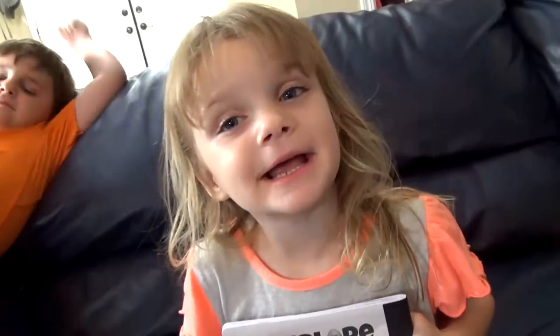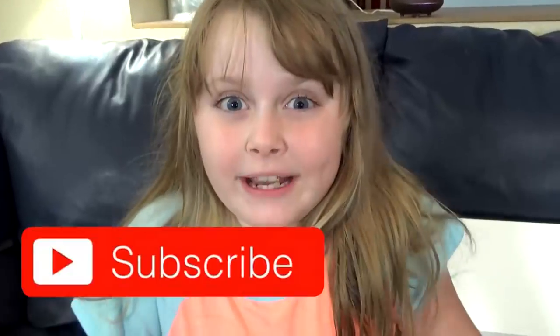Before we get started, give us a big thumbs up and don't forget to subscribe.